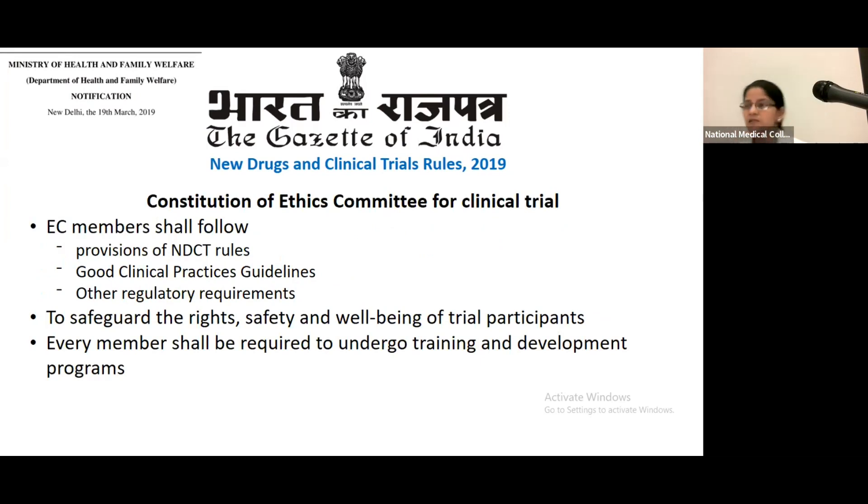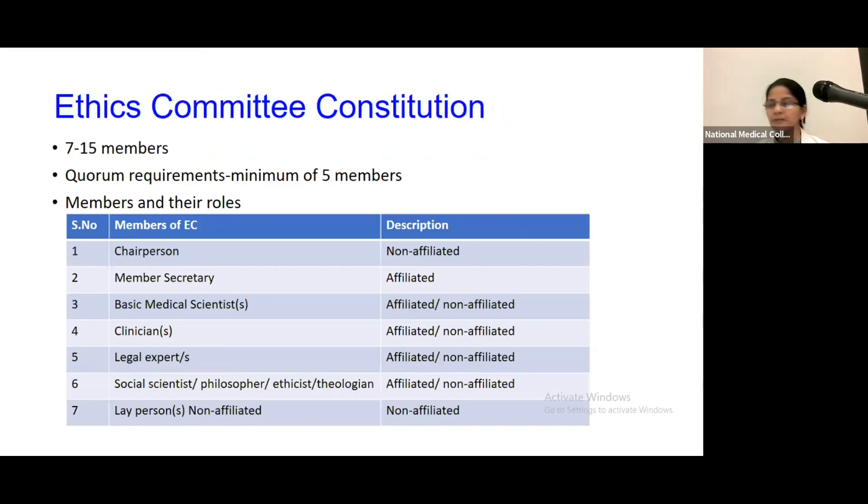For clinical trials, ethics committee members should follow the NDCT Rules from the Government of India 2019 and should follow Good Clinical Practice guidelines and other regulatory requirements. As discussed, the rights, safety, and well-being of participants should be protected, and there should be training for members of the ethics committee. Ethics committee members should be at least seven and can be up to 15, with roles including a chairperson, member secretary, basic medical scientist, clinician, legal expert, social scientist, and lay person.